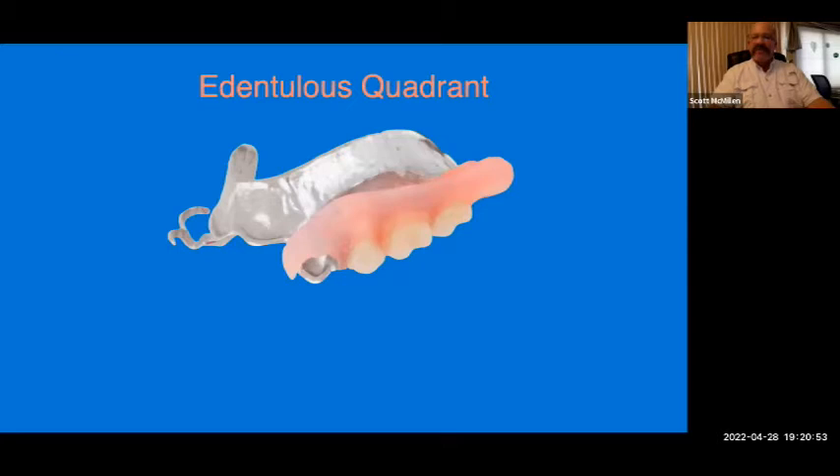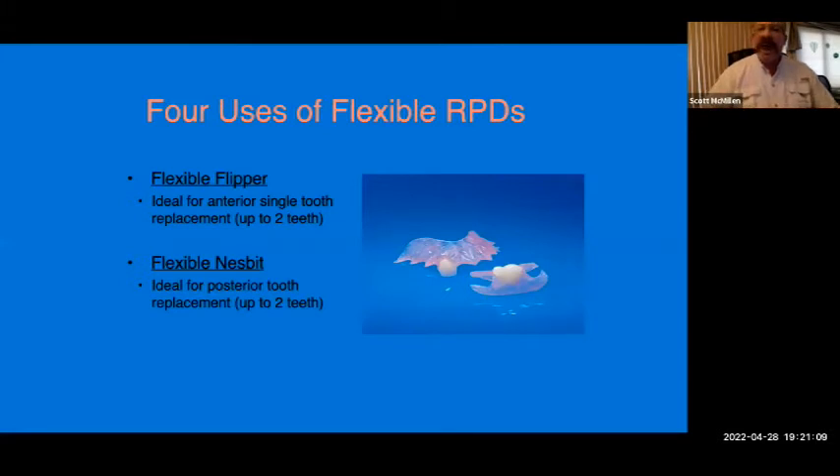If you have multiple teeth missing in a quadrant, you can put a cast framework with a Duraflex flexible solution processed onto it rather than acrylic. Other applications include a flexible flipper for replacing one or two anterior teeth, or a flexible Nesbit for unilateral cases — ideal for up to two teeth. These are comfortable for patients to wear and benefit from the Duraflex material's resistance to staining and odors.